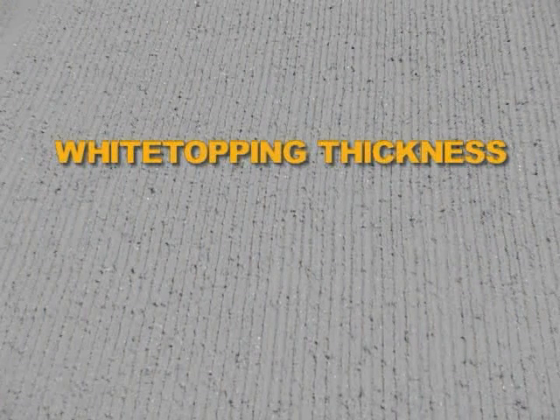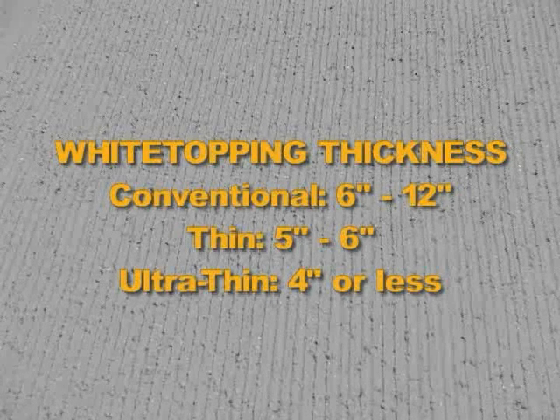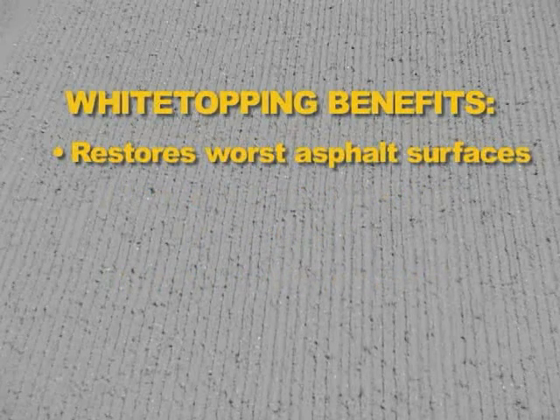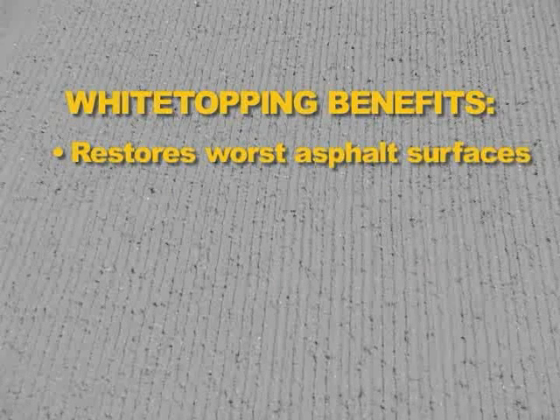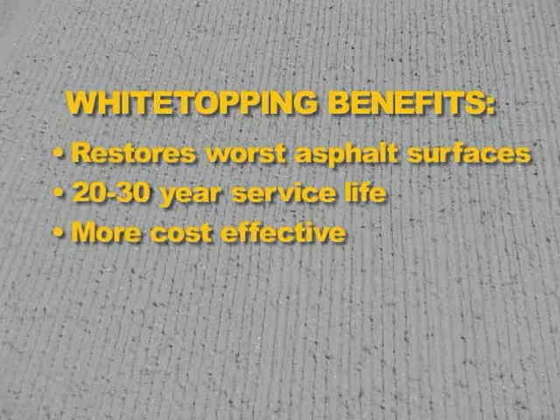White topping is designed to be placed in a variety of thicknesses. For thin and conventional white topping, the concrete thickness can range from 5 to 12 inches. Ultra-thin white topping features concrete thickness of 4 inches or less. Nationwide, white topping has become a viable alternative in many airports for rehabilitation and restoration of distressed asphalt runways, taxiways, and aprons. White topping provides a 20 to 30-year service life and, where applicable, is more cost-effective than removing the old pavement and reconstructing with a new base in asphalt pavement.